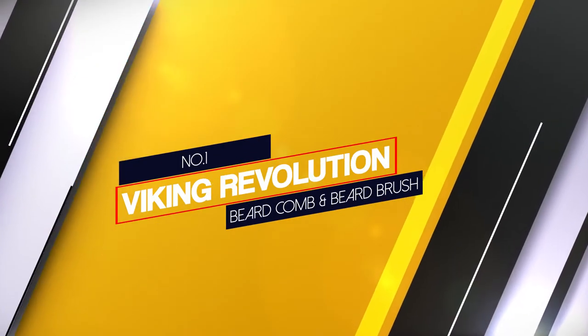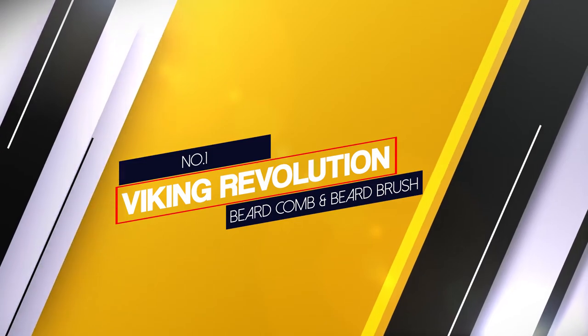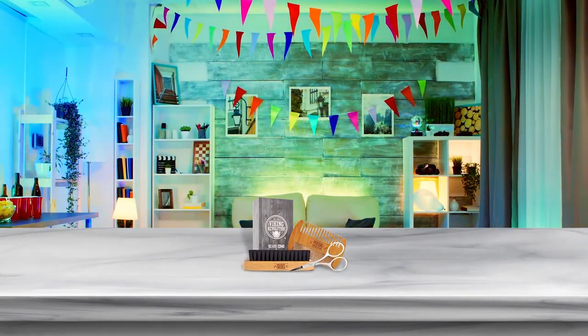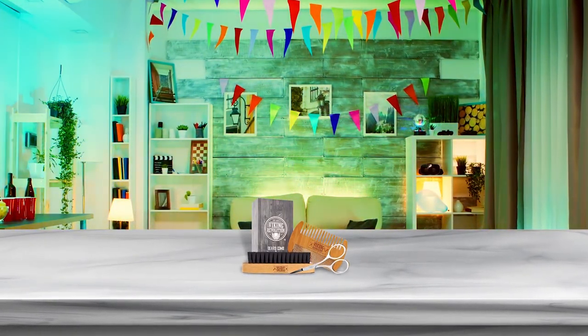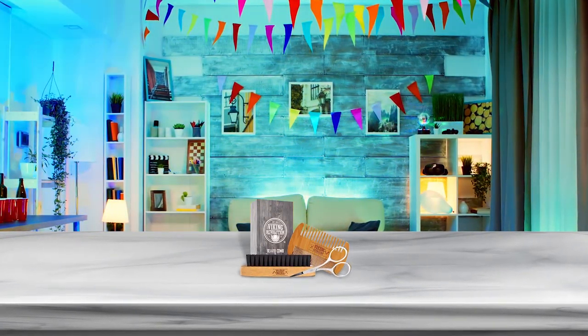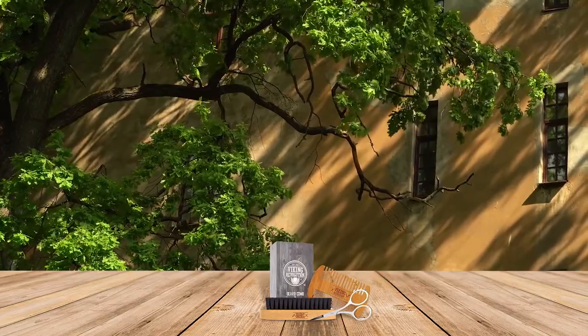Number one — most popular: the Viking Revolution beard comb and beard brush set. This set is targeted at the modern viking, all under the banner of Viking Revolution, a trustworthy name for all things beard. The set features a comb and a brush, meaning you get what you need for grooming any length of beard.